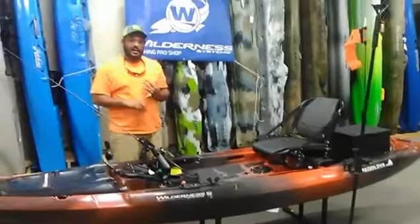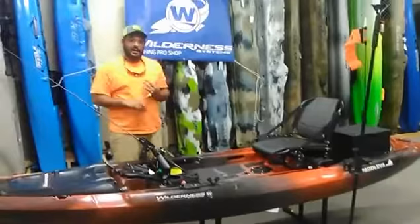Again, this is the ATAK 120 by Wilderness Systems. We have them for sale now at howtova.com. You can also stop by any of our three locations — Farmville, Ashland, or Hampton — or check us out at howtova.com. Y'all have a good one.